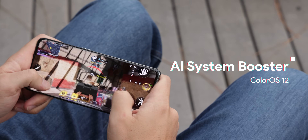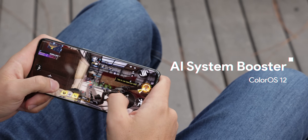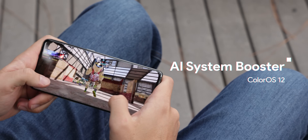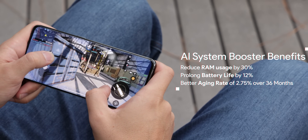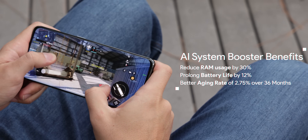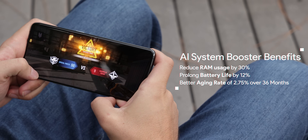There's a new AI system booster enabled by default that analyzes how you use your phone to accurately identify the processes needed to ensure apps run even smoother — it's especially beneficial for gamers. With this new feature, Oppo claims they've been able to reduce RAM usage by up to 30%, prolong battery life by up to 12%, and deliver an overall aging rate of just 2.75% over 36 months for storage speeds.